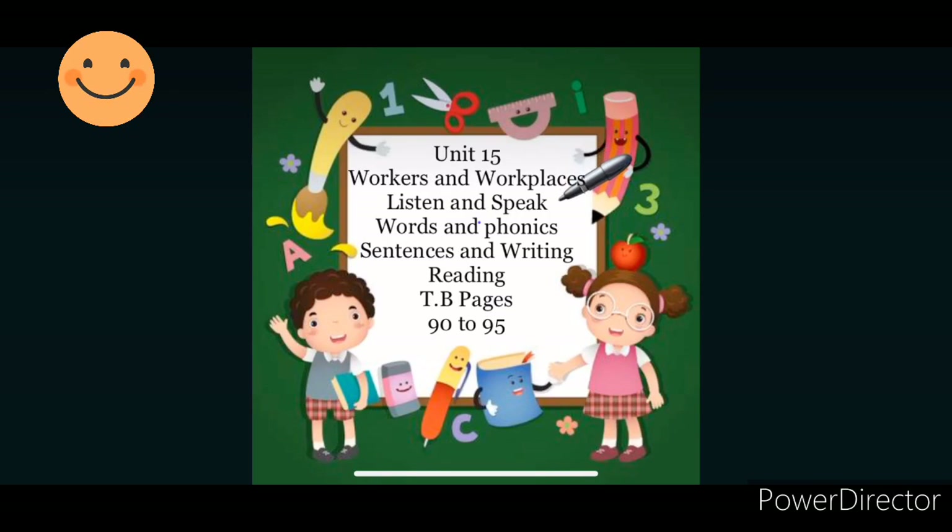We will be covering these topics today: listen and speak, words and phonics, sentences and writing, and reading. I request you all to please take out your English textbook, page number 90. We will do from pages 90 to 95.